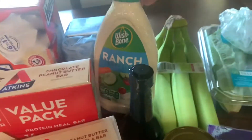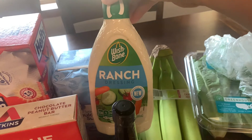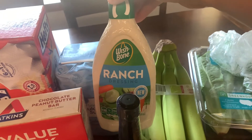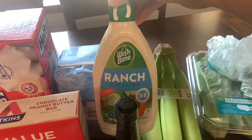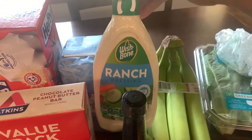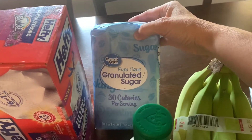Worcestershire sauce, ranch dressing — do you like Hidden Valley Ranch or Wishbone? Leave your comments down below! I like the Wishbone because that's what my grandma always used growing up, so it kind of reminds me of her.